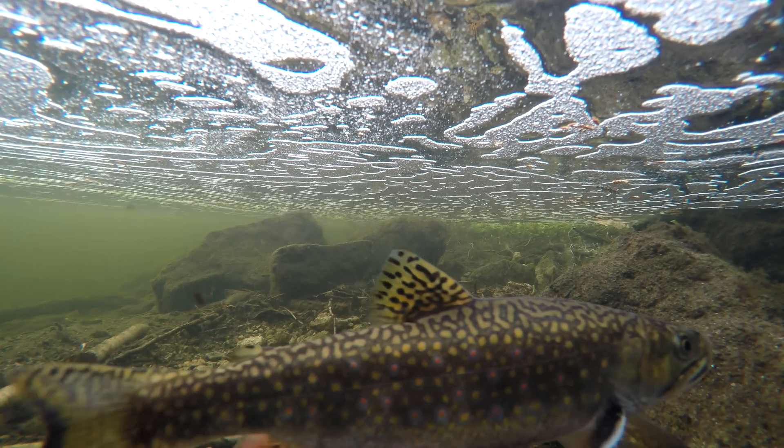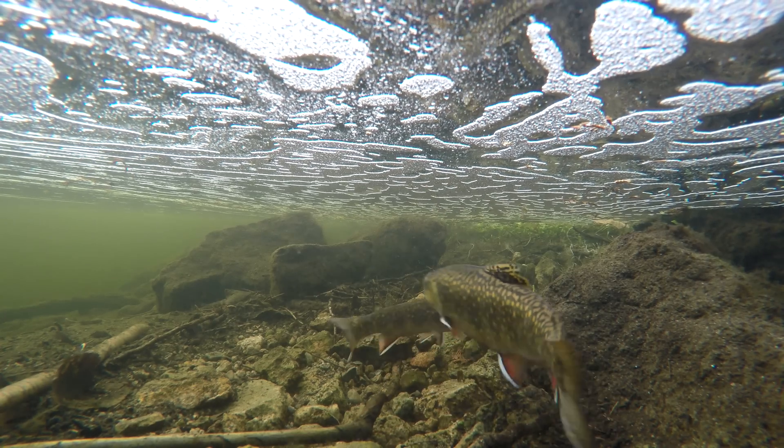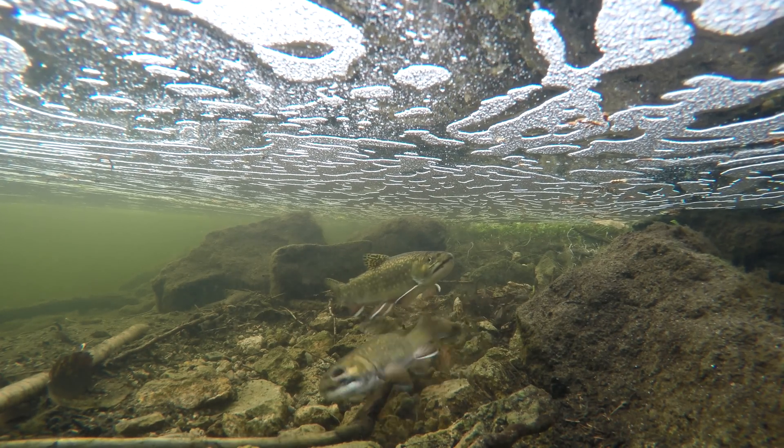As fertilization occurs externally, more than one male might fertilize the same batch of eggs. A female may lay between 20 and 5,000 eggs depending on her age, overall size, and health.